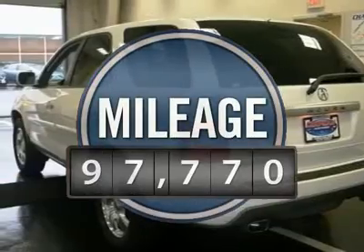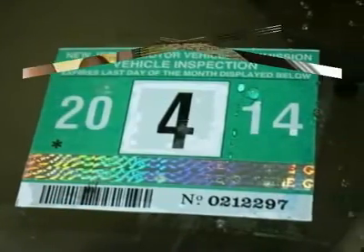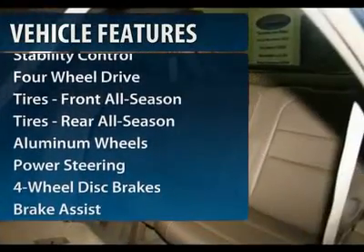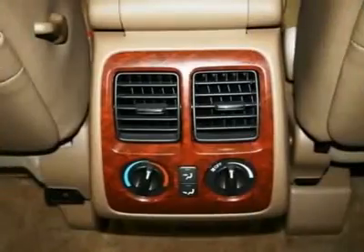This vehicle has less than 100,000 miles. Here are some of this vehicle's great options: steering wheel audio controls, anti-lock braking system, stability control, traction control, air conditioning.